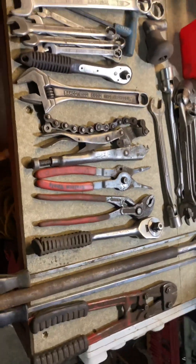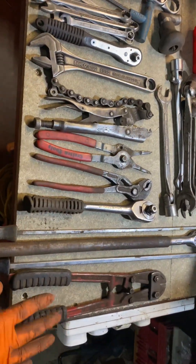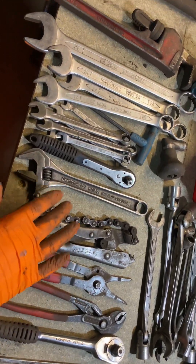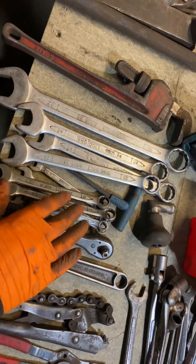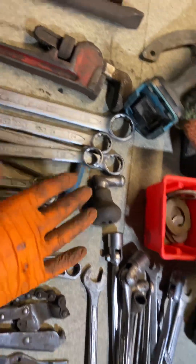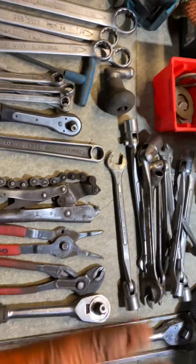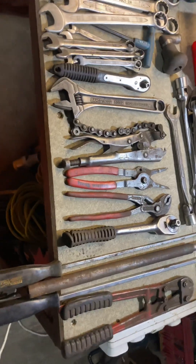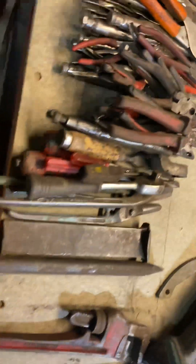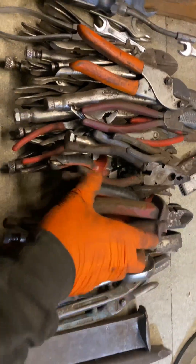The set of socket-end spanners - probably a couple of pounds each, maybe more for the bigger ones like there's a 21mm. So even if you counted it all at 10 pounds a piece, you've got 10, 20, 30... up to 140 - so there's easily 150 pounds worth of tools here. And that's just the good ones I've picked out.